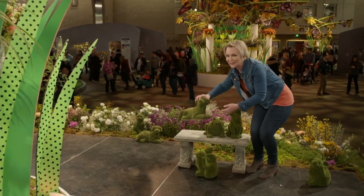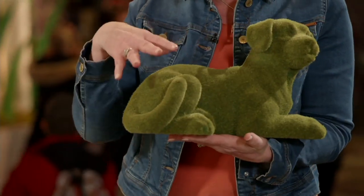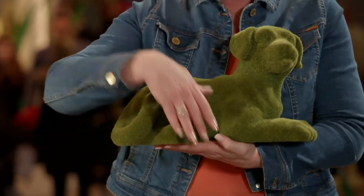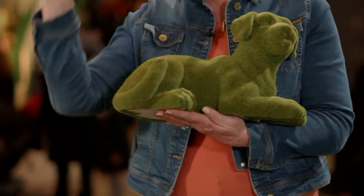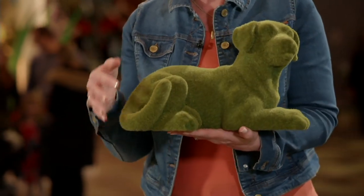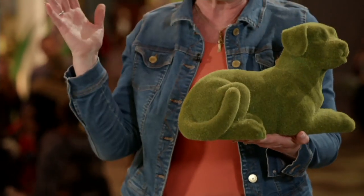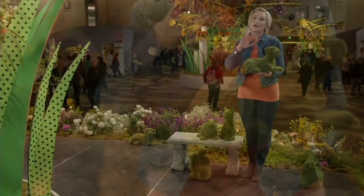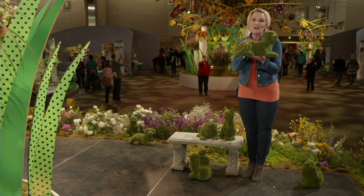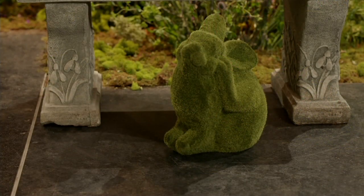The dog is so darn cute. Barbara put him out on a sofa outside at the farm, and he just lays there greeting everyone. At the flower show, people were asking if the kitty and dog get along — absolutely, and they're well house trained too. Put them anywhere you want some character, personality, and another texture in the garden.